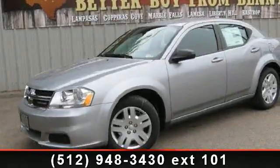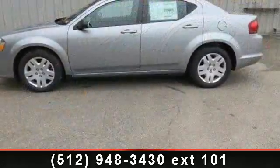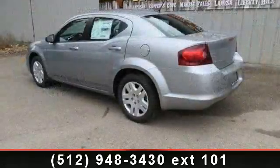Check out this 2013 Dodge Avenger. If you are looking for an automobile with great features, look no further. This vehicle comes with a reliable 4-cylinder engine,